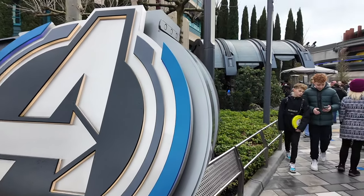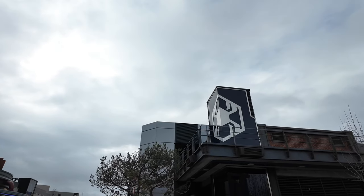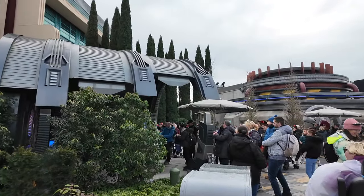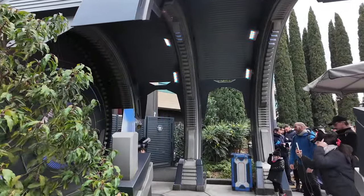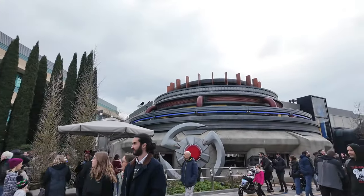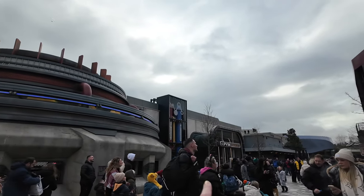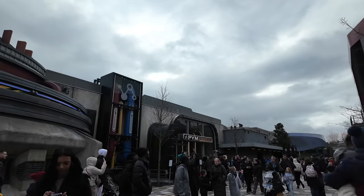So as you walk into Avengers Campus, we have this building here which is the Web Adventures ride. Then as you walk through, on the left here we've got a character meet-and-greet — it's Wasp right now, which is super cool. This is the line for Wasp, and then here is Pim Kitchen, and you can see one of the giant things that make the food go big and small. So you'll sit in here — this is where you'll enter. We're going in here very shortly, so I'll show you all the food and everything that's available in there.